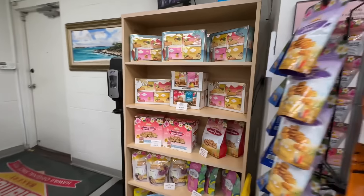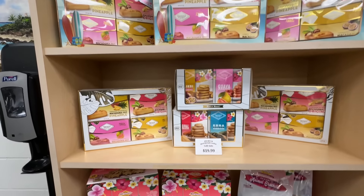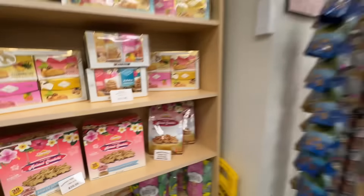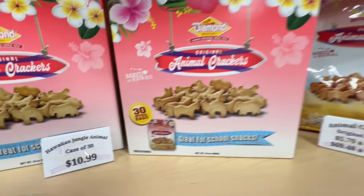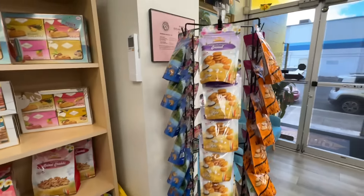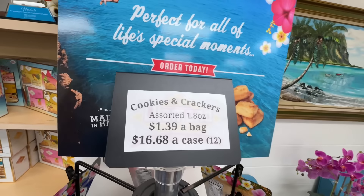Walking in the door, we're automatically greeted with all of the cookies. Look at that — a 30-pack of animal cookies for $10.99. They call them Hawaiian biscuits. Not bad, right? And these are the ones we've seen in the market — that's the price. Let's look at the other side.